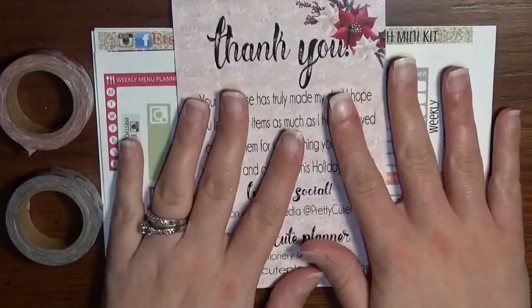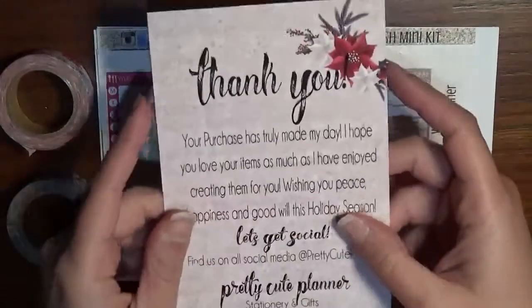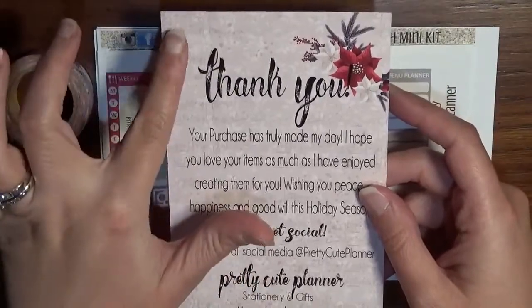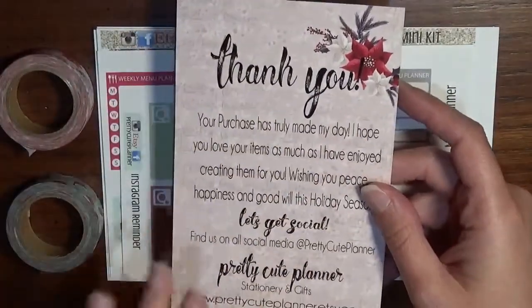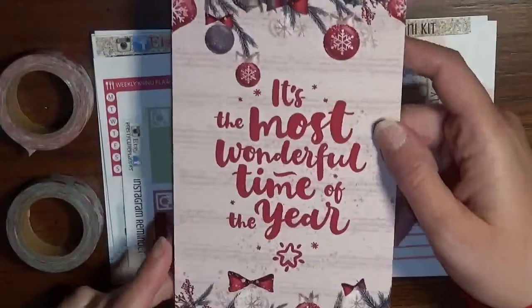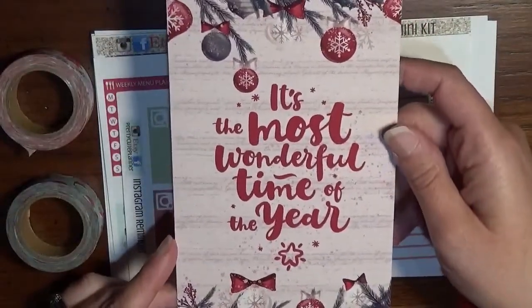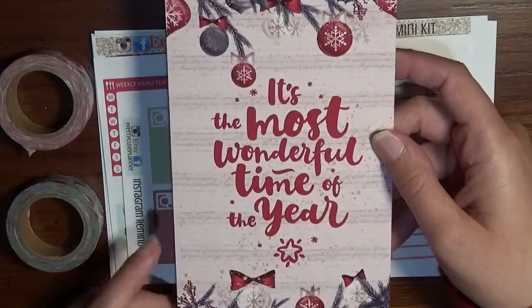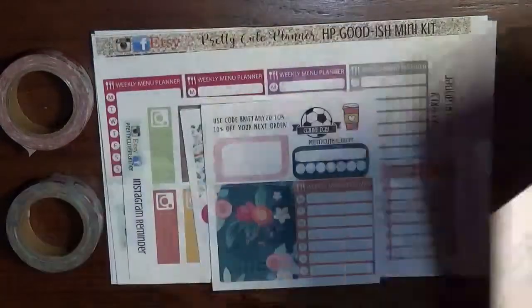Now as for the haul, I have her little thank you card here which I just think is so pretty. She's got some music notes and a poinsettia — I just think it's stunning. And then the back is gorgeous enough to frame, which I'm pretty sure I have a picture frame that will fit this.